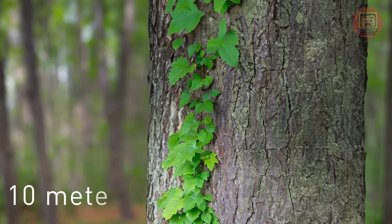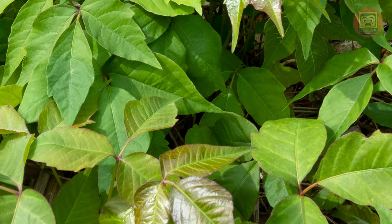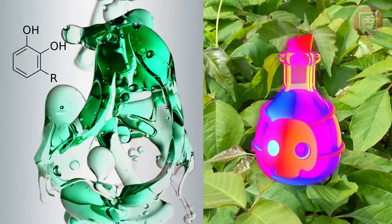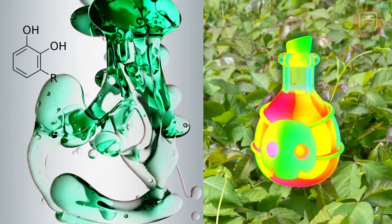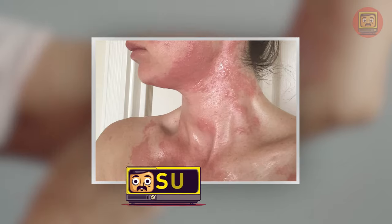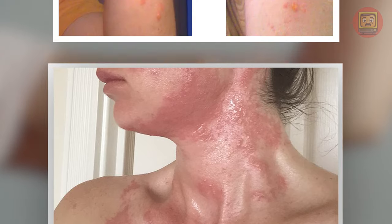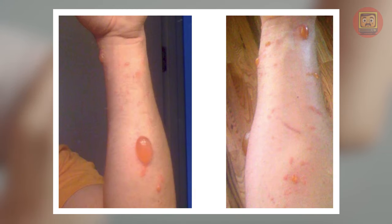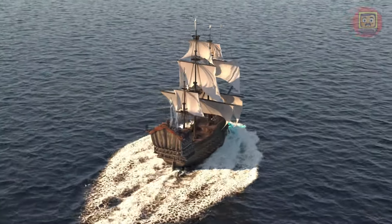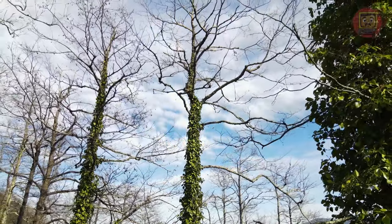Poison Ivy is a liana that can reach a height of 10 meters. It has shiny, dark green leaves and orange-red berries. This villain in green contains urushiol, an oily substance found in the sap of the plant, which causes dermatitis when it comes in contact with the skin. Dermatitis is an inflammation of the skin that can cause redness, swelling, pain, and itching. In severe cases, it can lead to blisters and ulcers. Poison Ivy was introduced to Europe from North America in the 17th century and has since spread around the world.